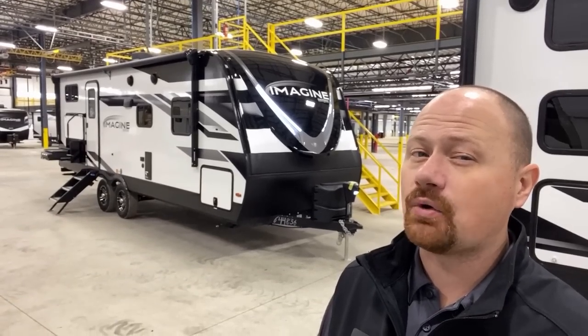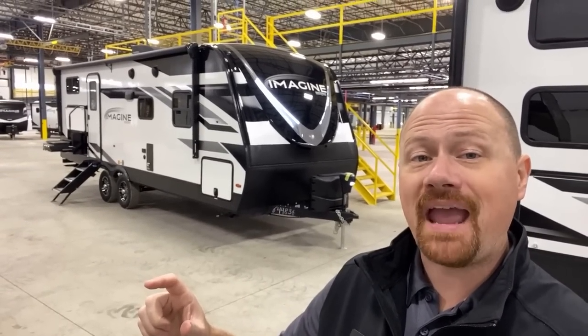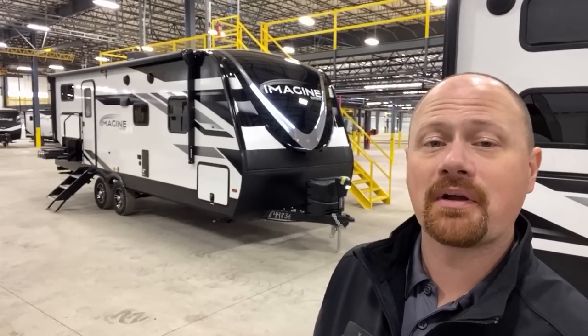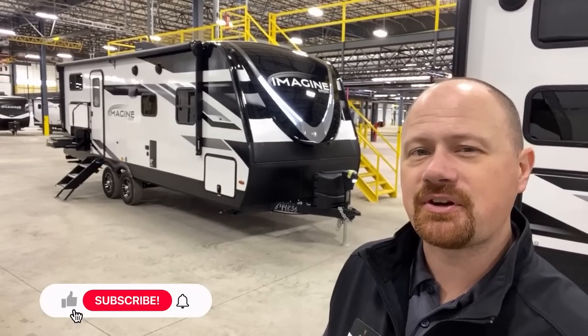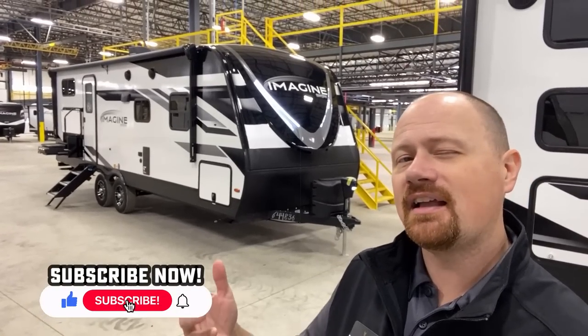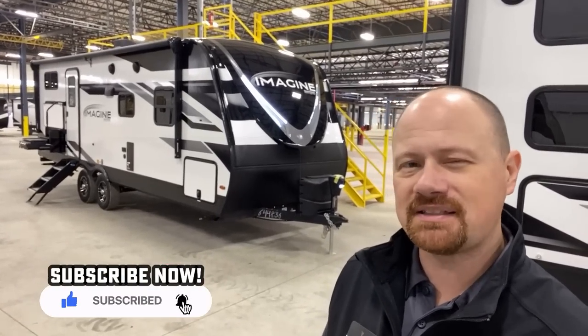It doesn't have a rear access door — giving you some of that good-and-bad fair information is what we're going to do here for you today. If you're new with us, if you like what we're doing, hit that subscribe button. Anyone returning, hit that like button if you appreciate what we do. Let's get going.